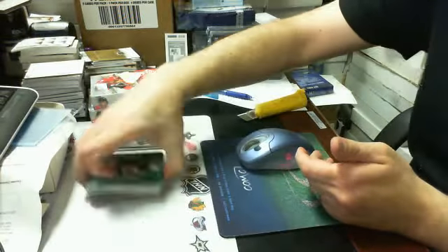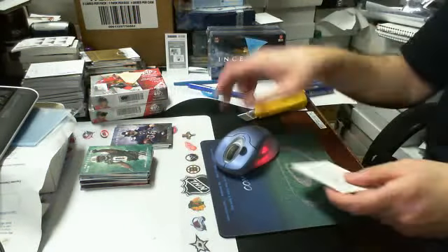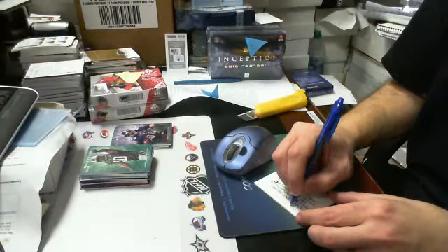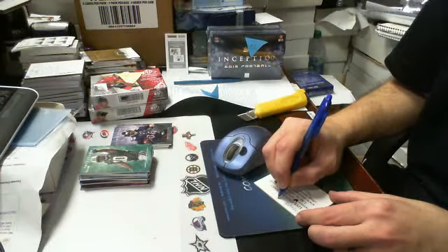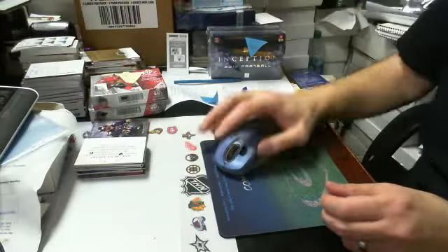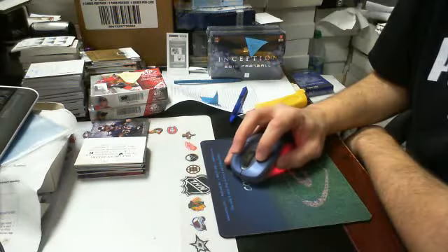Okay guys, that's box break two — or sorry, break one, two box break of Inception, break number one. Getting confused here. Okay, we'll be right back. We'll send this link to you guys shortly. Thank you. Bye.